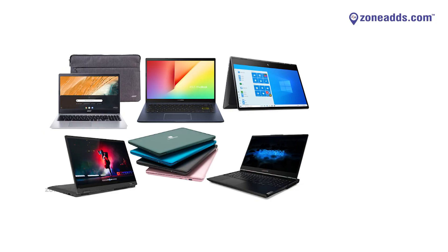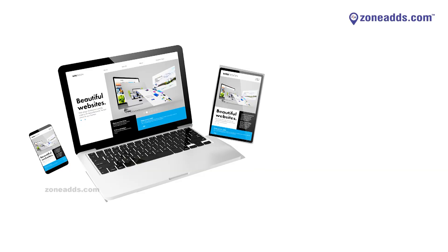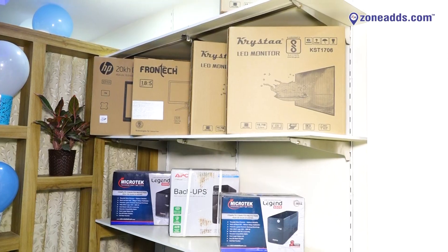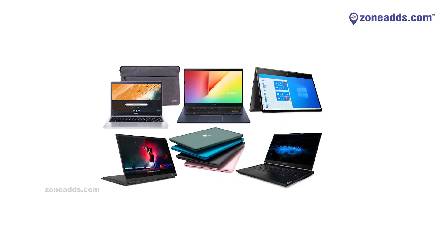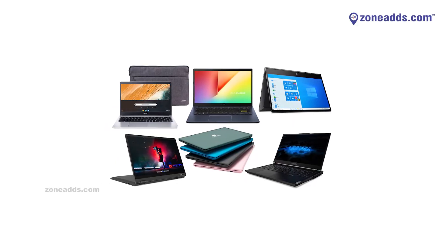We also sell laptops from multiple brands — Dell, Lenovo, Acer, and HP — across different generations. It may be an i3 4th generation, 5th, 6th generation, or the present i3 11th generation. We also have refurbished laptops with i5 and i7 configurations as well.